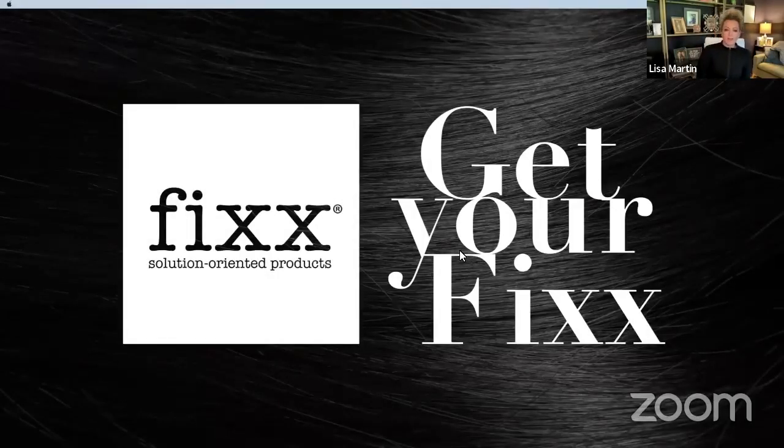Good morning, everyone. Thanks for joining us. We're talking about a brand new product this morning for our series of Tutorial Tuesdays here, and we're really excited. Lee and I are both huge fans of our brand Fix, one of our exclusive brands.